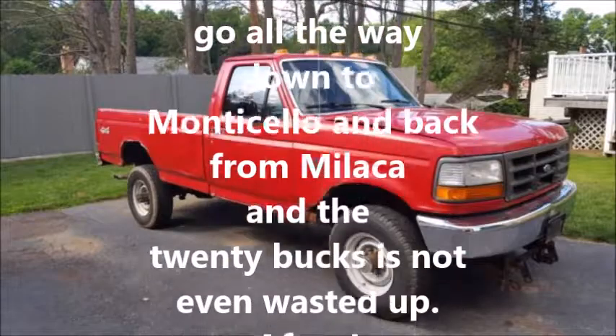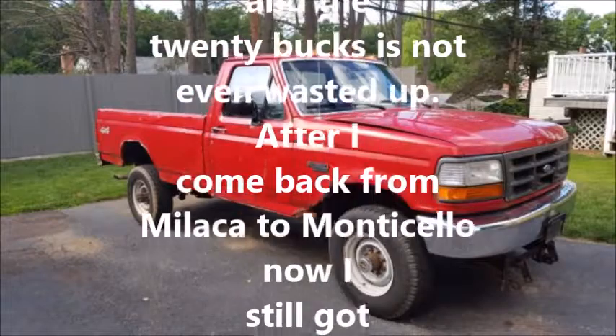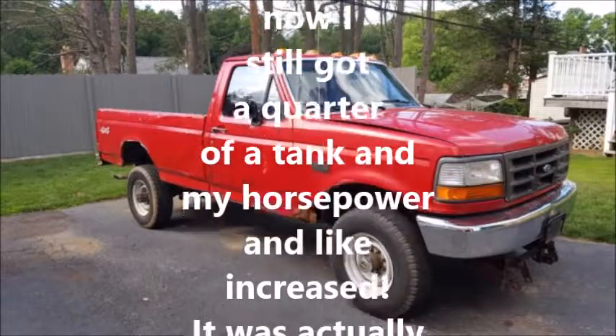It takes me 20 bucks to go all the way down to Monticello and back from Malacca, and the 20 bucks is not even used up after I come back — I still got a quarter of a tank.